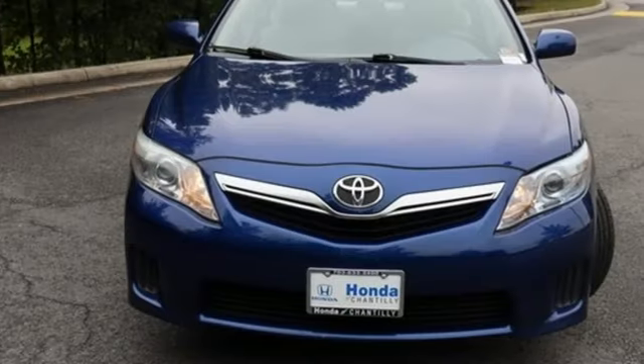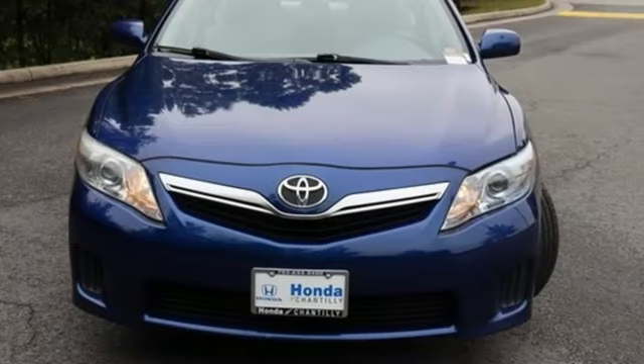Comfortable, convenient quality. Toyota, hurry in today and see it for yourself.